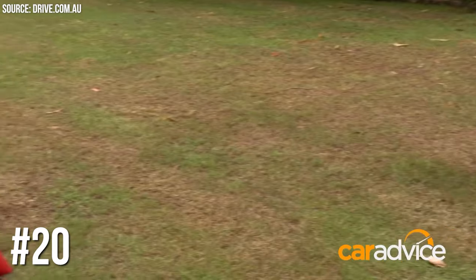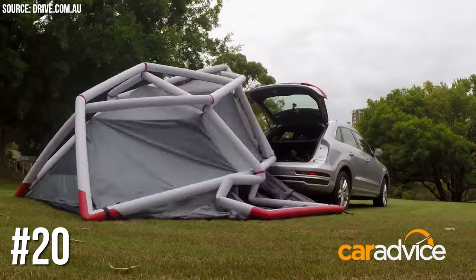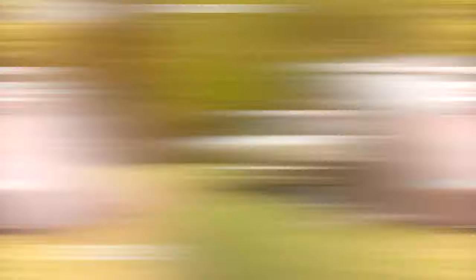Number 20: Audi Q3's Camping Tent. For the adventurous spirits, Audi offered a camping tent that rolls out from the Q3's roof rack. It inflates and sets up in less than 10 minutes. Talk about glamping!